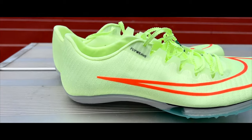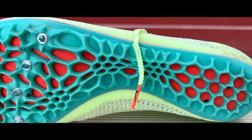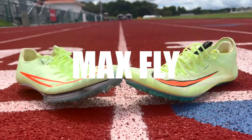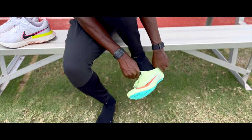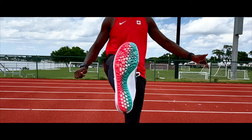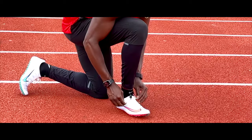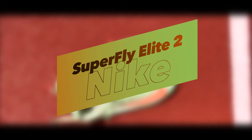Ladies and gentlemen, this is the main event of the evening, and now it's time! In this corner, we have the lightweight, swift, agile, most snug-fit spikes on the market, coming in at 5.2 ounces — the Nike Superfly Elite 2!